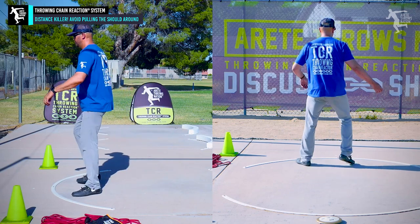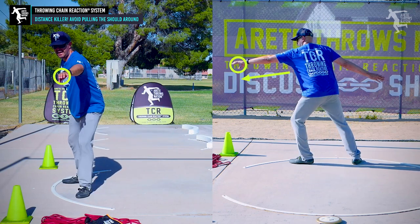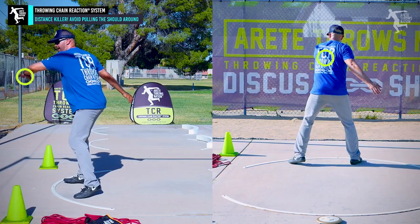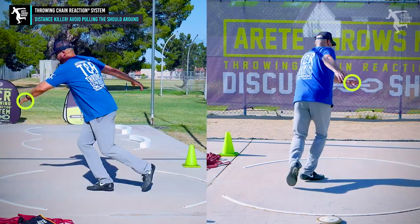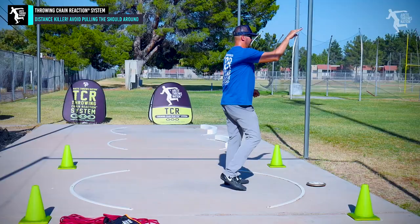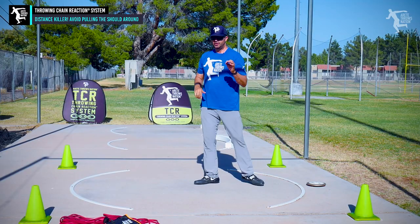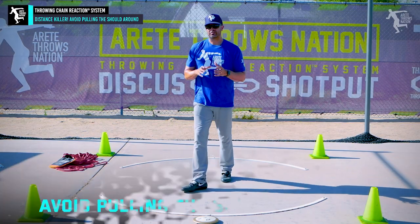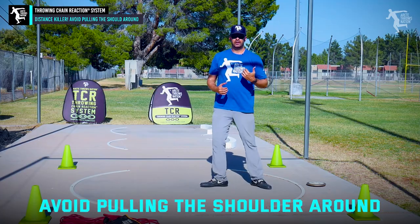In the throw, one of the things you're trying to do is understand your basic angle so that you can stay long and get this arm moving. This arm has to move a very specific way to pull you into the throw so that you pull out into the delivery. Here's the thing you want to avoid at all costs as you develop as a thrower: it's pulling the shoulder.